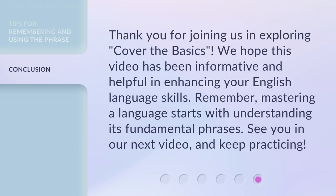Thank you for joining us in exploring 'cover the basics.' We hope this video has been informative and helpful in enhancing your English language skills. Remember, mastering a language starts with understanding its fundamental phrases. See you in our next video, and keep practicing.